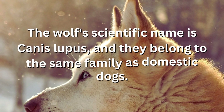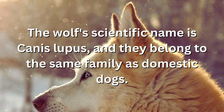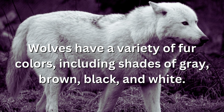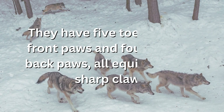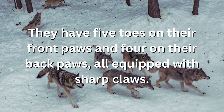The wolf's scientific name is Canis lupus and they belong to the same family as domestic dogs. Wolves have a variety of fur colors including shades of gray, brown, black, and white. They have five toes on their front paws and four on their back paws, all equipped with sharp claws.